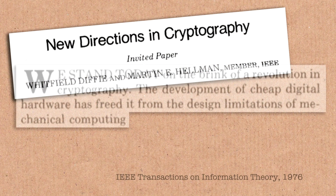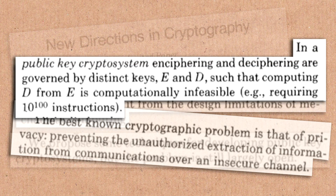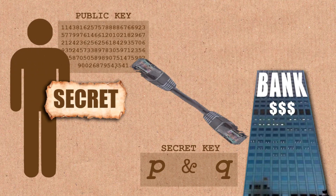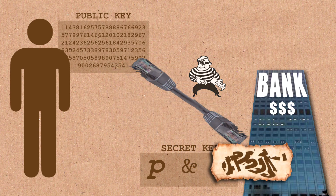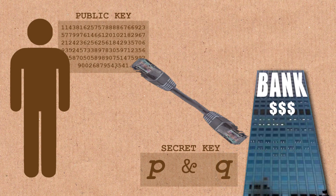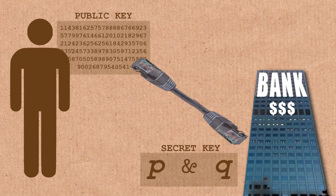RSA was a response to an open problem posted by Diffie and Hellman. They had the idea of public key cryptography — you could tell somebody how to encrypt without telling them how to decrypt. The core difficulty you give an adversary is the problem of factoring a large number. You choose two large prime numbers, multiply them together, and post that as your public key. You yourself need to know those two prime factors to do decryption, so you keep those secret — that's your secret key. Everybody else knows only the public key, the product of the two prime factors.